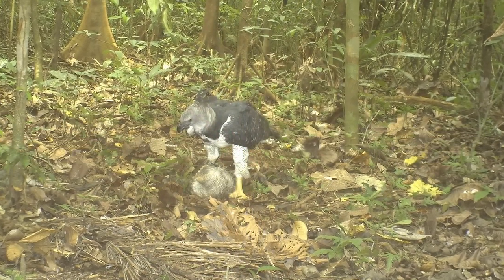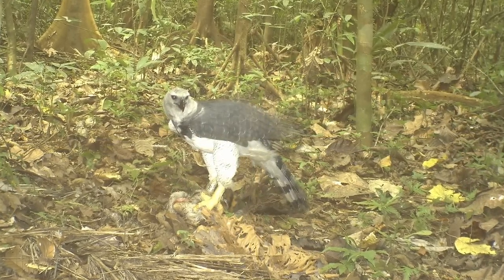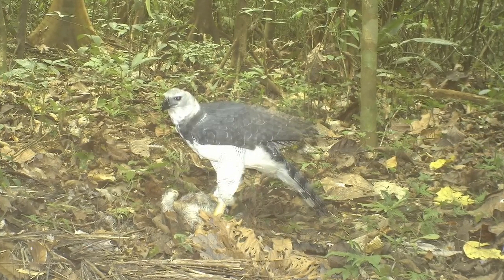Our images of the Harpy Eagle eating the sloth from our remote cameras were big news in Panama. It made the national newspaper and is of big interest to local biologists there.